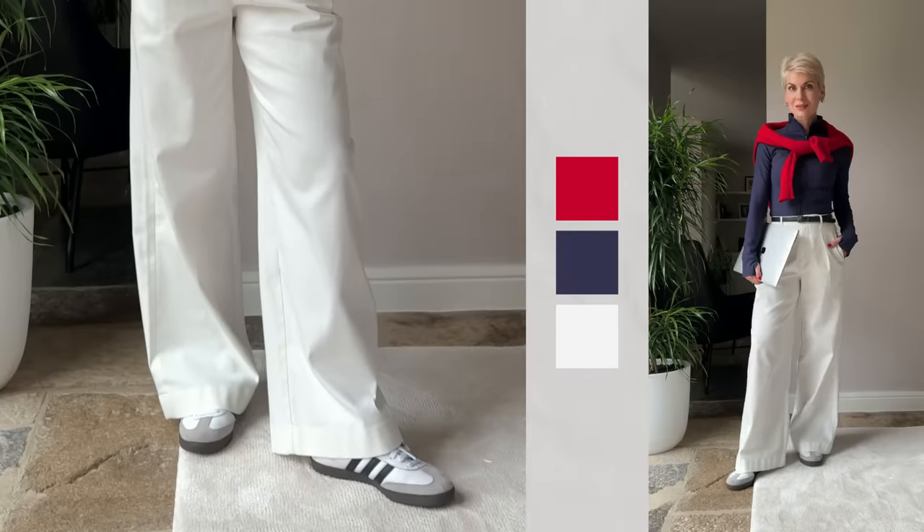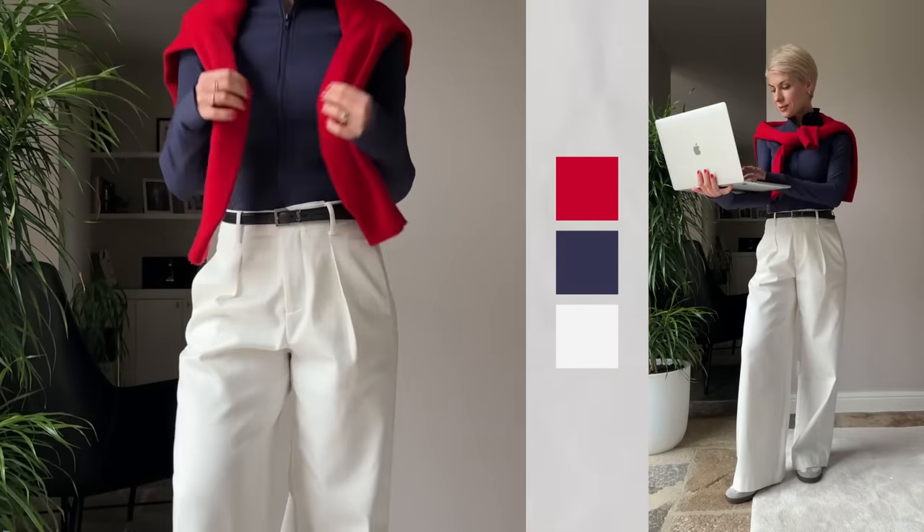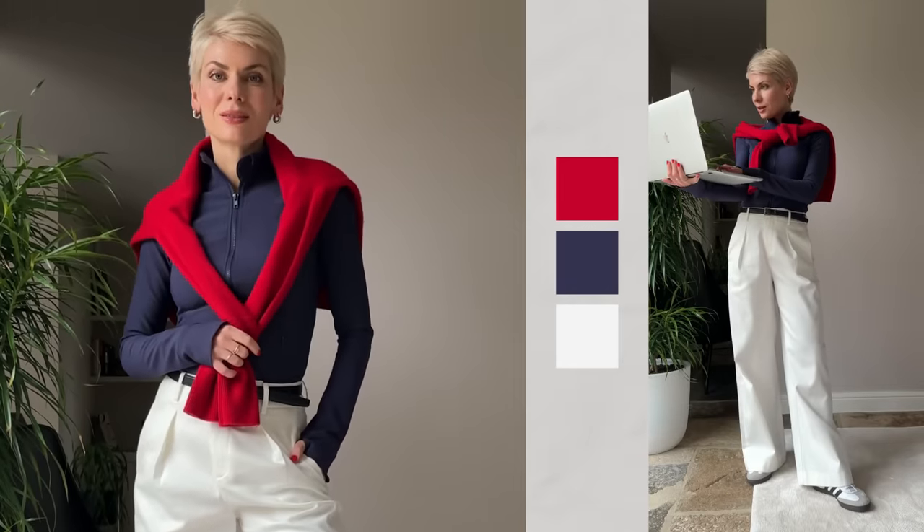Feeling super comfortable, warm and totally confident, ready to dive into the day at work in style. When talking about work-from-home outfits, we still want to go for fits and silhouettes that flatter our body shape, because even if no one sees your full height, you can't really feel confident in stretched out, loose, shapeless clothes.